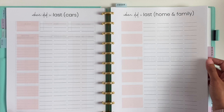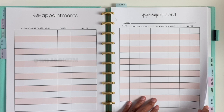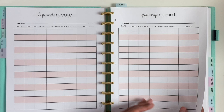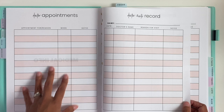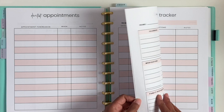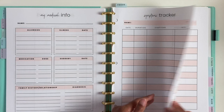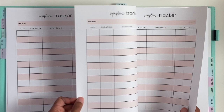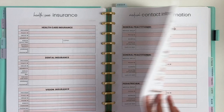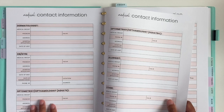The next section is medical. We have doctor appointments and doctor visits for each person, and dentist appointments and dentist visits. Then we have individual medical info and a symptoms tracker for each family member, plus a blood pressure log and a medication log if you need it. We also have healthcare insurance and medical contact information — different doctors, dermatologists, OBGYNs, optometrists, and such.